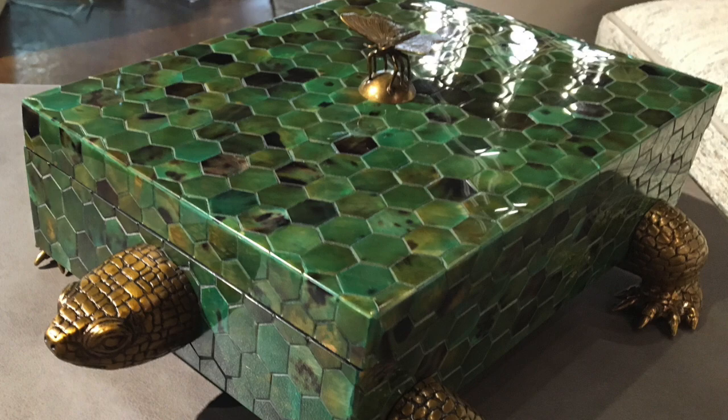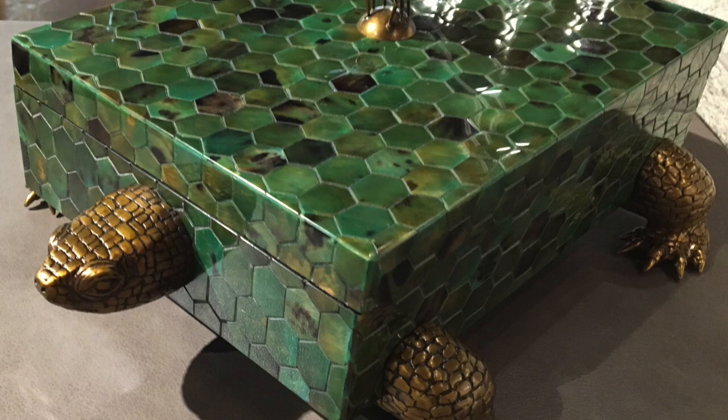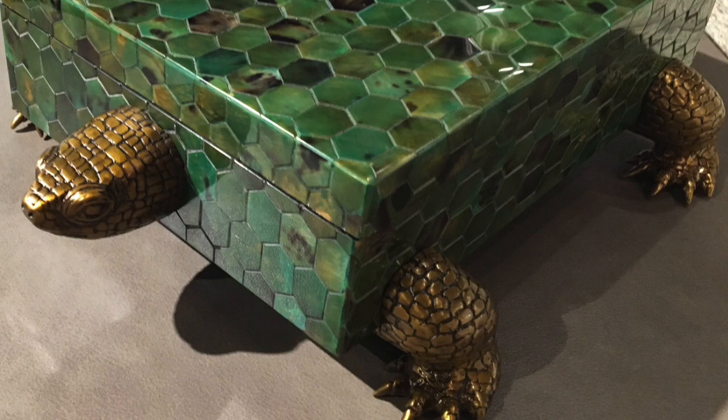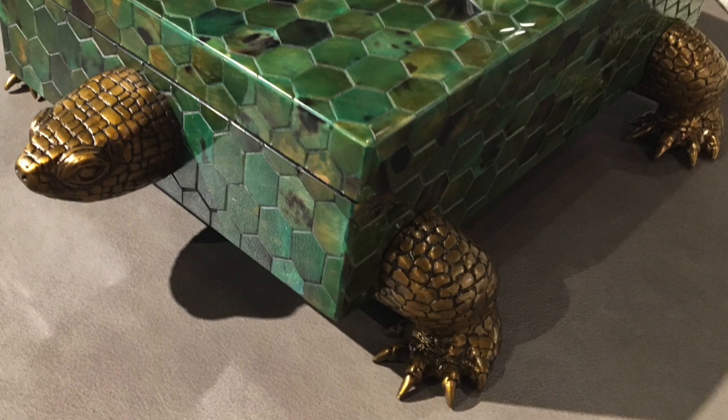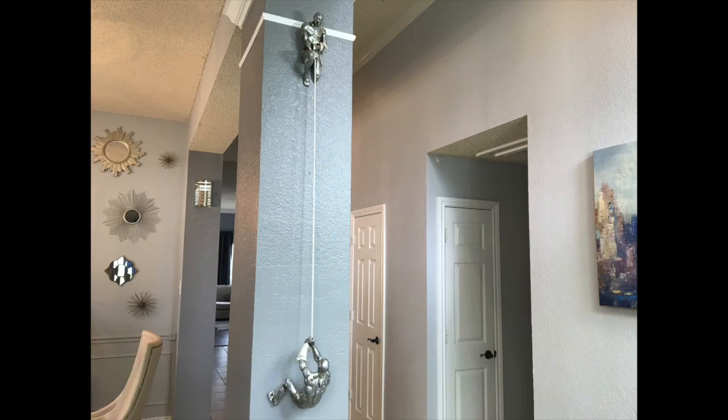Now let's talk about the decorative elements that can make a space look expensive. I found this decorative box in one of the local Dallas showrooms. It is a fairly large box made to look like a turtle — a square turtle — but the legs and the head are made of a solid brass material, and the box itself is made up of mosaic natural stone with a brass butterfly sitting on top. This is a very expensive box. I'm not going to reveal the price to avoid sticker shock, but it is decorative items like this box that can make a very expensive statement on a coffee table or inside of a bookcase.